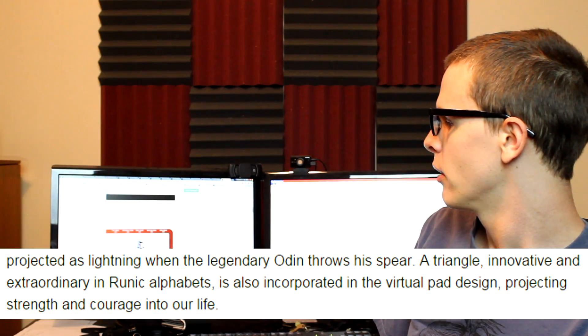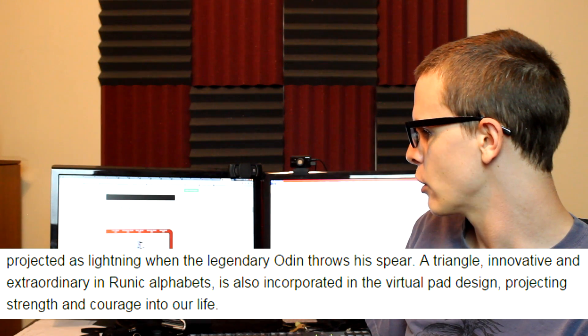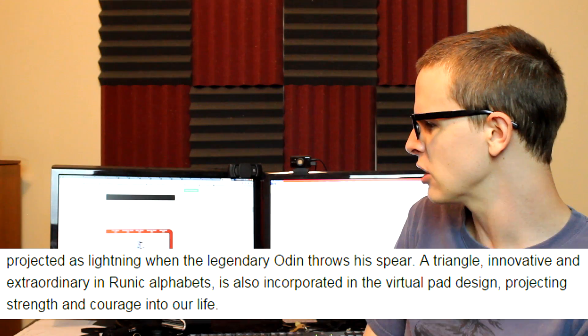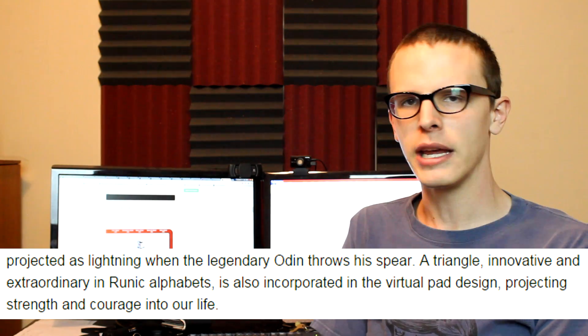A triangle — innovative and extraordinary in runic alphabets — is also incorporated in the virtual pad design, projecting strength and courage into our life. Can any other project say that about their product? I think not. The Odin is going to put strength into your life.